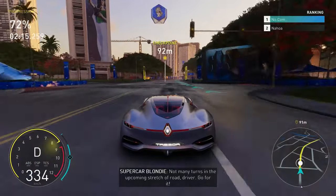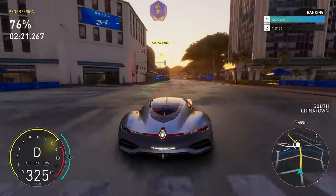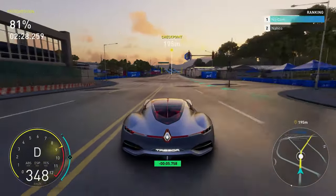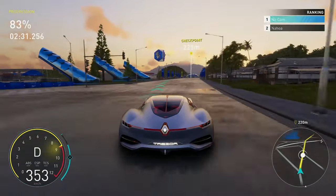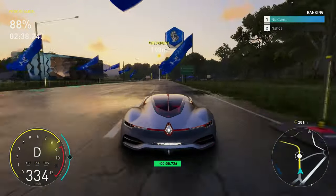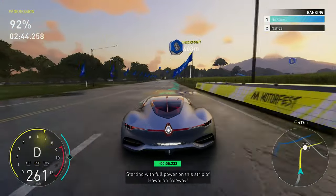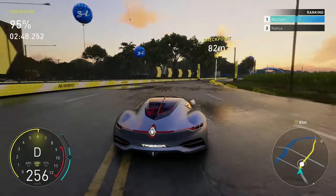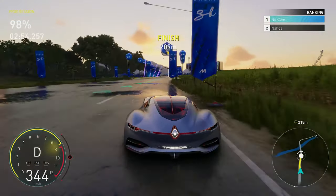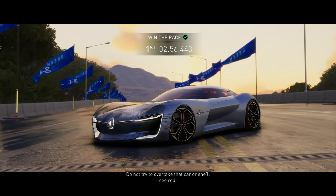Not many turns in the upcoming stretch of road — driver, go for it! Time for our French sci-fi jewel, starting with full power on this strip of Hawaiian freeway. Tresor gets first position — do not try and overtake that car or she'll see red.